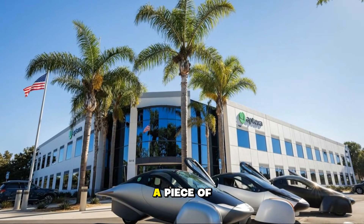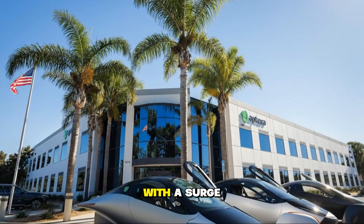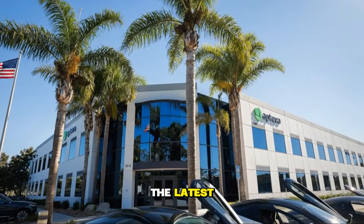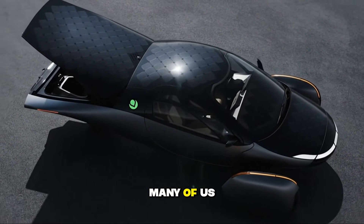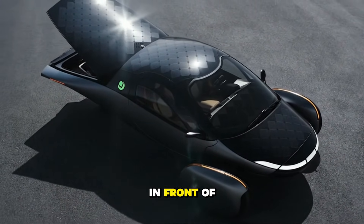Have you ever waited so long for a piece of news that when it finally arrives, it feels like you've been hit with a surge of electricity? Well, that's exactly what just happened, because the latest update from Aptera is more than just progress. It's the clearest sign yet that the future many of us have been waiting for is finally taking shape right in front of us.